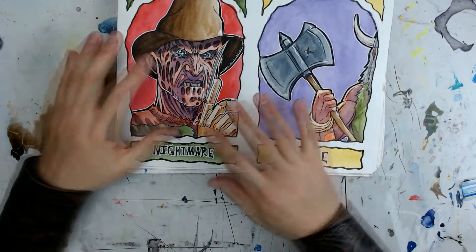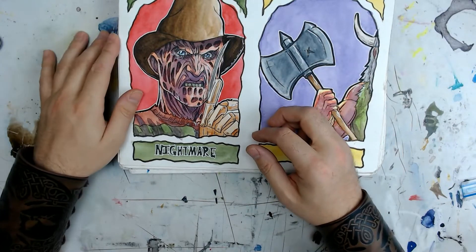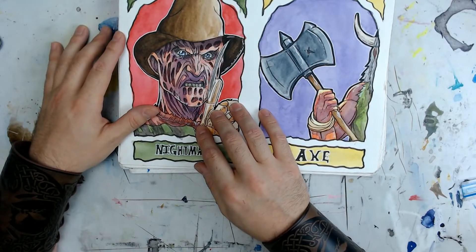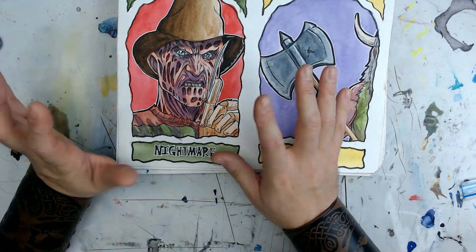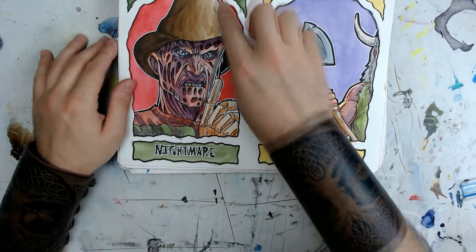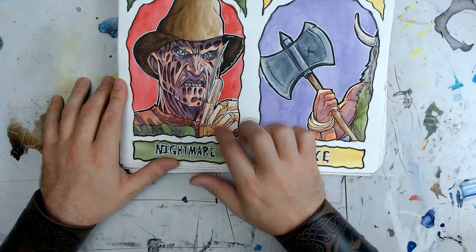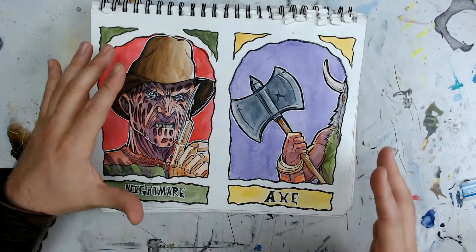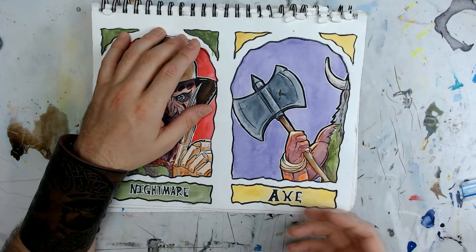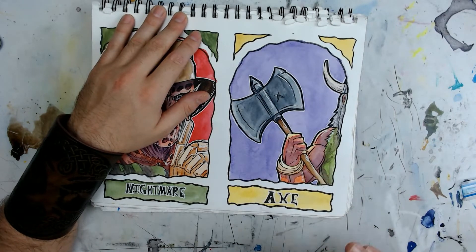I couldn't do one of these without having Freddy in there. I've been watching a lot of the Nightmare on Elm Street movies over the last month for my Halloween movies. Boy, most of them suck real bad — the only thing that keeps them alive are the awesome practical effects. The first movie is amazing. Part 3's okay. Part 2's trash. I like Freddy — I thought he turned out really good. I used a reference picture of a toy to draw this one. And for Axe — it's a little if-you-know-you-know thing, esoteric knowledge from the 90s that no one hardly gets.